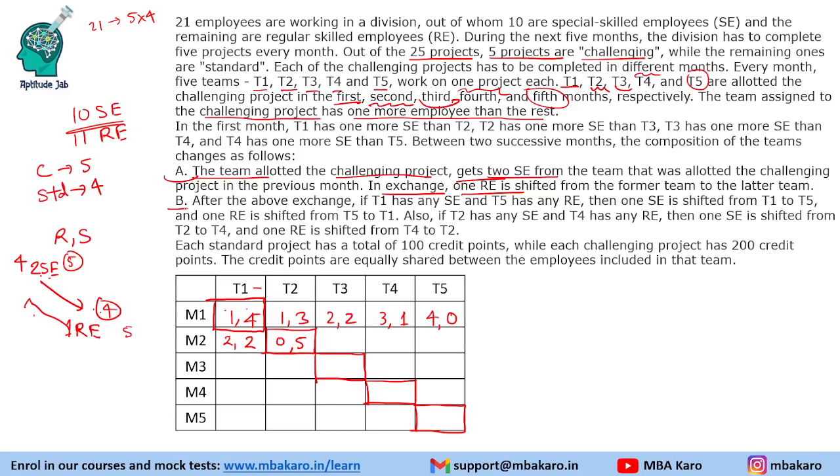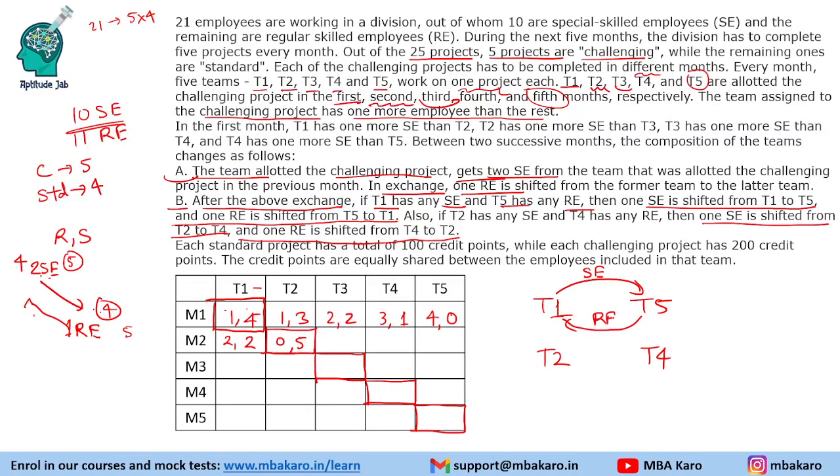After the main exchange, there is a secondary transfer rule. If T1 has any SE and T5 has any RE, one SE is shifted from T1 to T5 and one RE is shifted from T5 to T1. Also, if T2 has any SE and T4 has any RE, one SE is shifted from T2 to T4 and one RE is shifted from T4 to T2. So we have exchanges between T1↔T5 and T2↔T4 after each month's challenging team transfer.